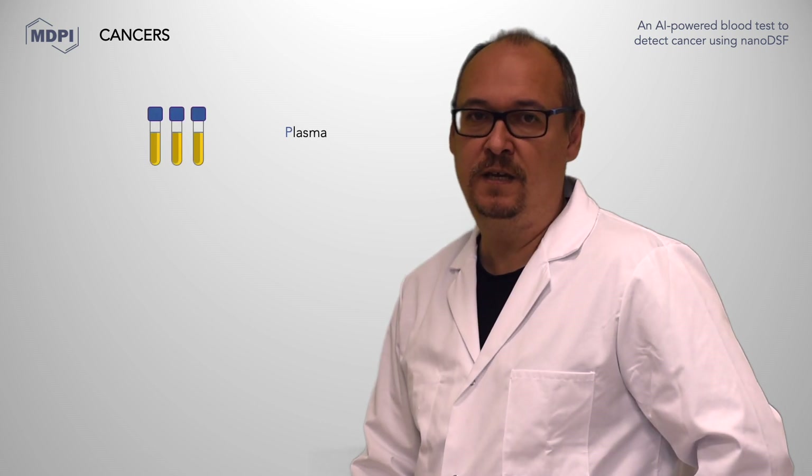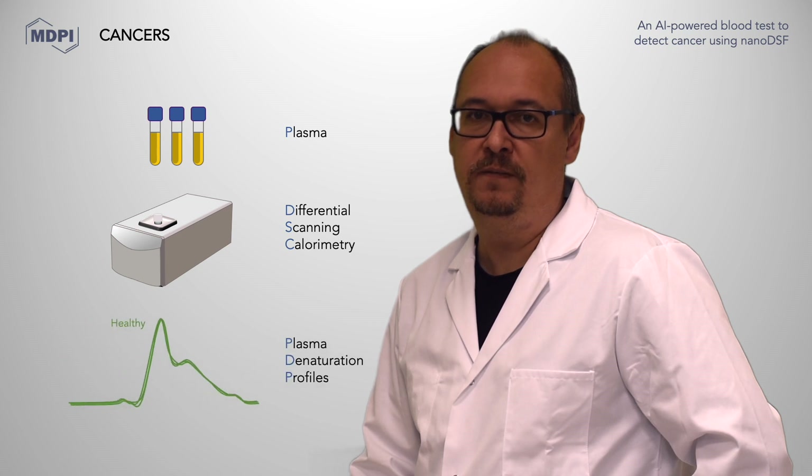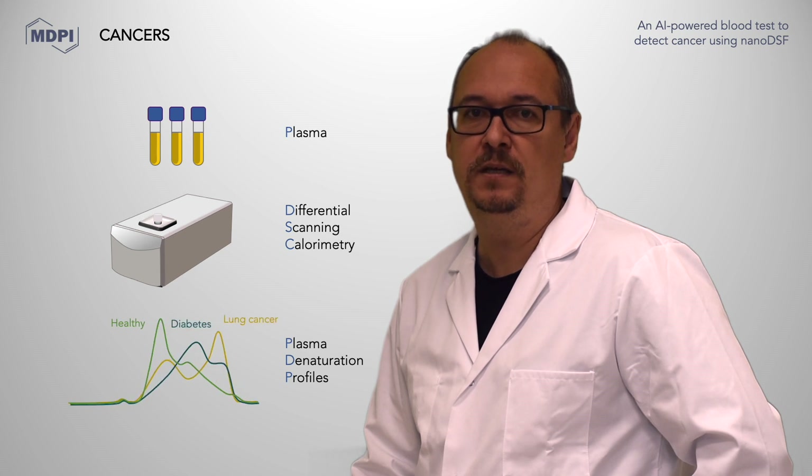For more than 10 years, research teams have been trying to develop a new diagnostic tool based on plasma denaturation profiles obtained using DSC. They have shown that these profiles, which are very stable in healthy individuals, are dramatically changed in many diseases, including cancers. Unfortunately, while very promising in the lab, this technique turned out to be unsuitable for clinical use, in particular because of its very low throughput.